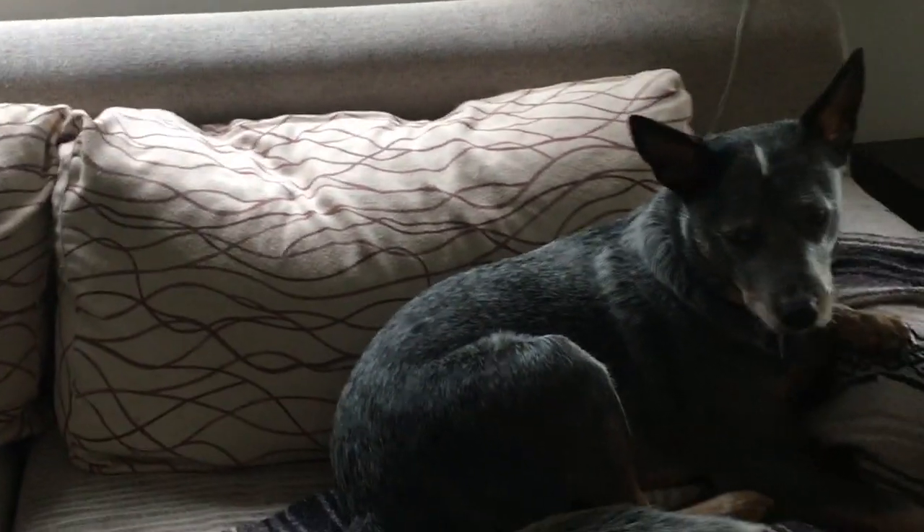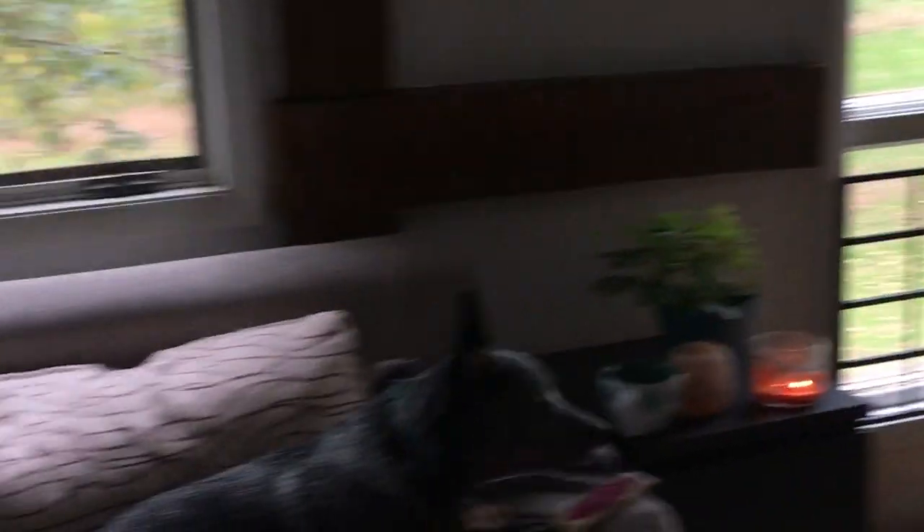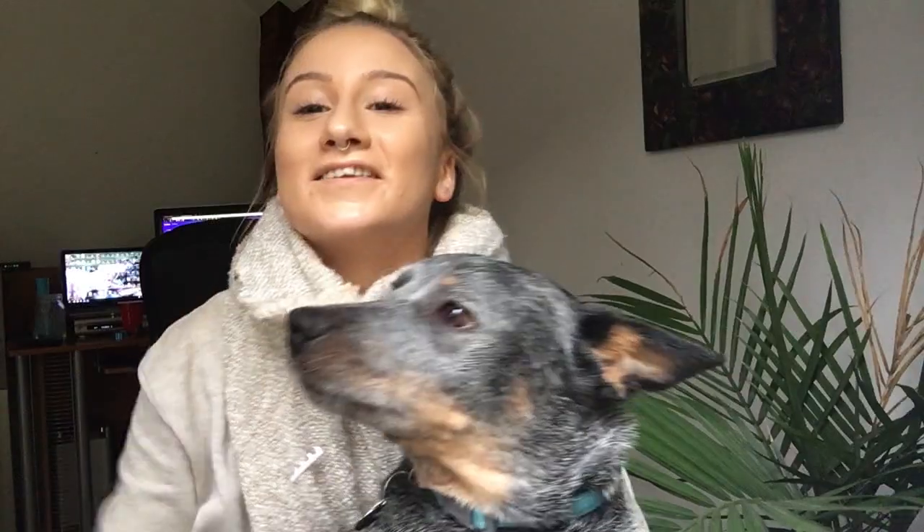We're coming at you live from the couch today. We actually moved our living room around and I really like it above these windows — it gets beautiful morning sunlight. I'm getting a giant palm tree from my mom to put in that corner. Lou is a little annoyed because I brought him into the shot while he was chewing his bone, but I wanted to have him in the video a little bit since I always talk about him.